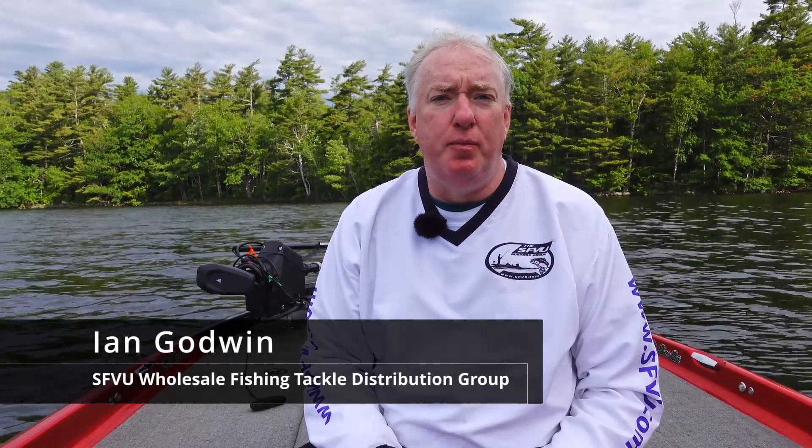Hey folks, it's Ian Godwin with the SFVU Wholesale Fishing Tackle Distribution Group with another great educational video for our dealers and their customers on product Rattletrap. Rattletrap is the best-selling lipless crankbait in the world, probably number two best bait to catch fish anywhere in the world, and today we're excited to talk about their premier line, their RT.